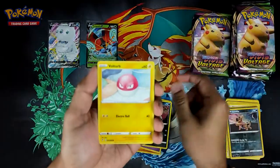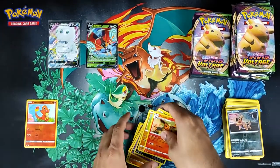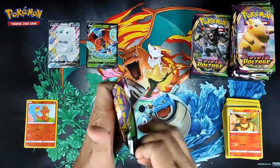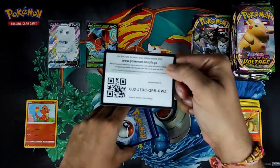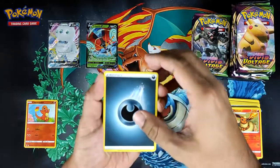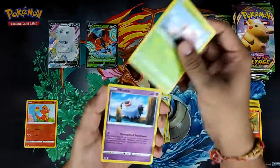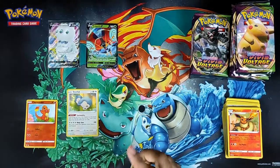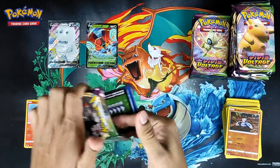This set really gives me Ultra Prism vibes, because that was the first set to release prism stars, which were like just extra value in a box, similar to these amazing rares. Since I've opened about ten boxes off camera, every single one of them had two amazing rares per box. So I'm guessing the price is gonna drop pretty quickly — they're going for around £10 to £30 at the time of this video.